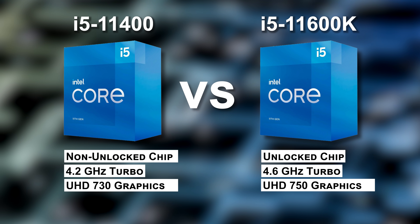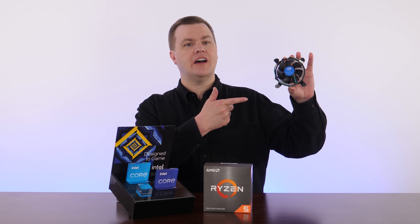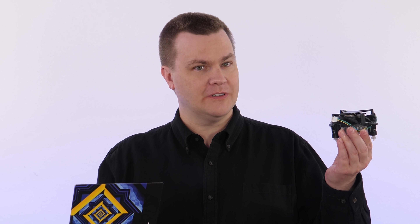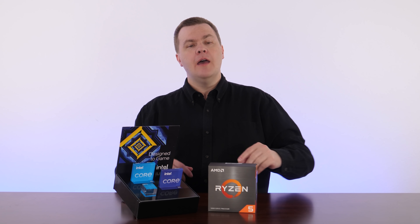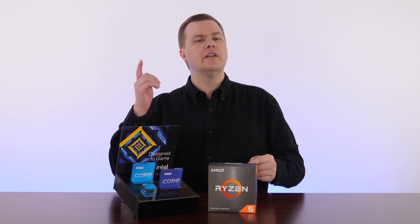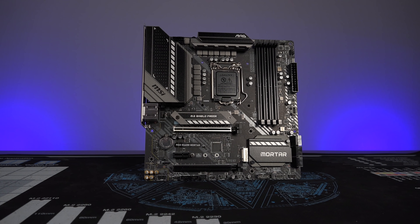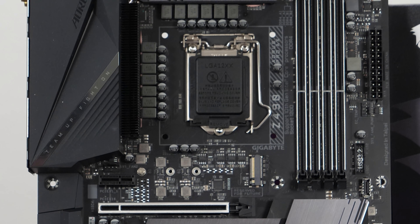The 11600K does not come with any cooling solution — you must provide your own. The 11400 does come with Intel's stock cooler in the box, which is not great but gets the job done. Regarding overclocking: the all-core turbo speed is what you'll typically see under most load conditions. If you give the 11600K a reasonably good cooler, it will run at 4.6 GHz under any load, so long as it's installed on a decent board from ASUS, Gigabyte, MSI, ASRock, or similar.